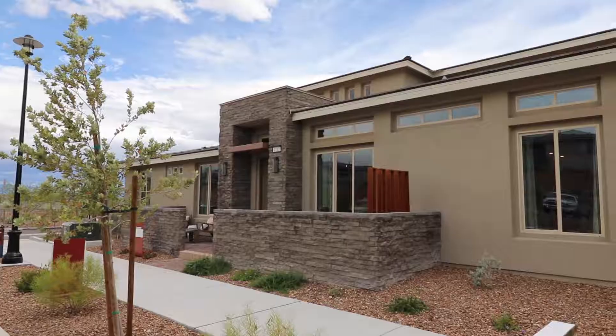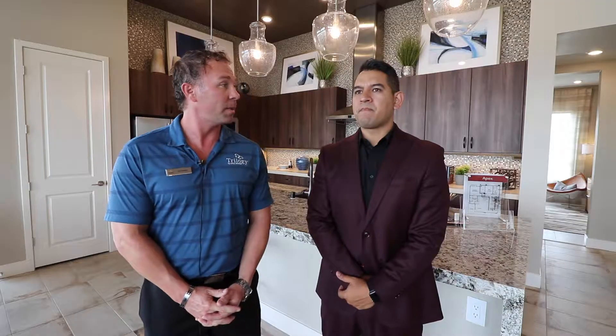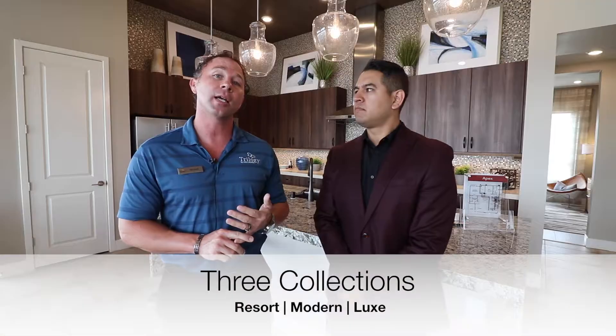Here at Trilogy we've got a total of 354 homes that we're going to build. We're situated on 55 acres and we've got three different collections: the resort collection, the modern collection, and the luxe collection.